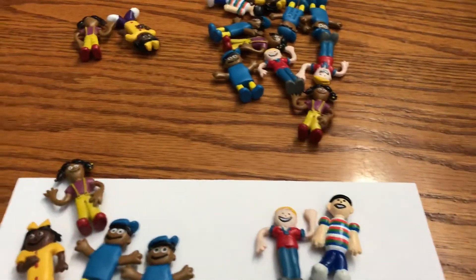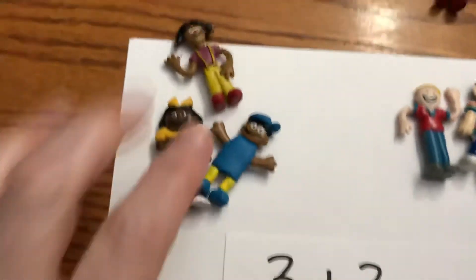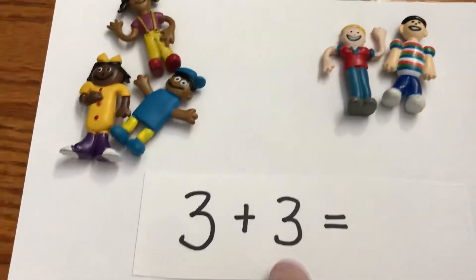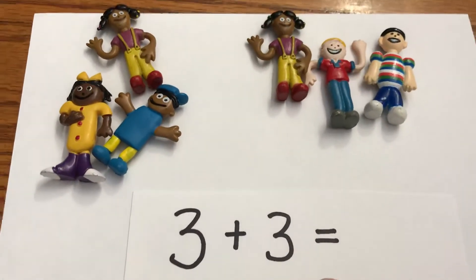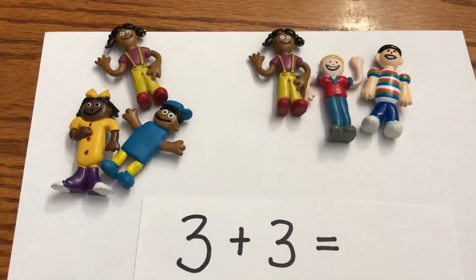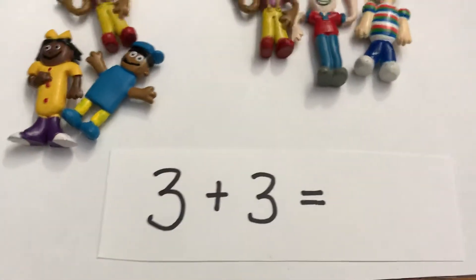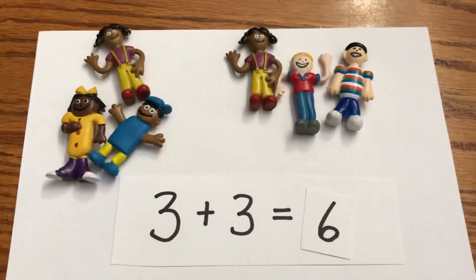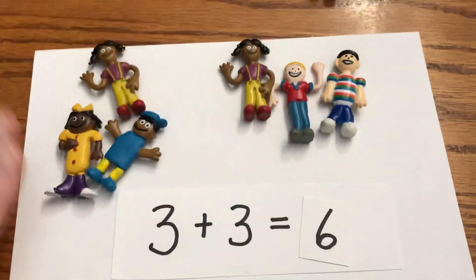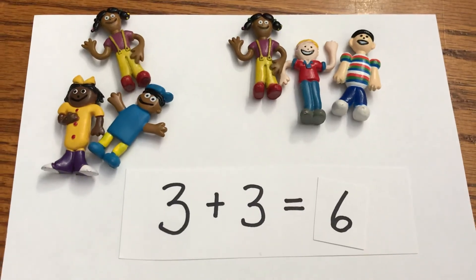Let's do three plus three. Group one has three — one, two, three. Three plus three — group two needs to have three also. Three plus three equals what? Let's just make sure: one, two, three, four, five, six. Three plus three equals six — six again, wow, six is popular today! I want to hear everybody say this: three plus three equals six. Three people and three more people makes six. Great job doing addition, boys and girls — have a super day!